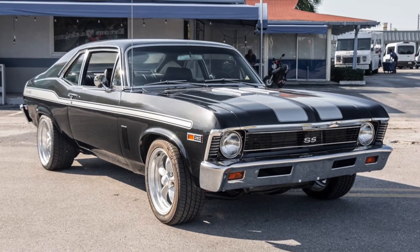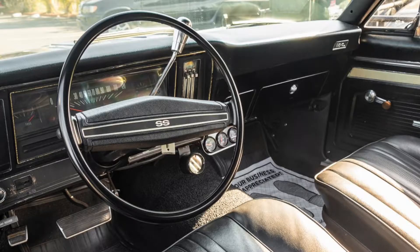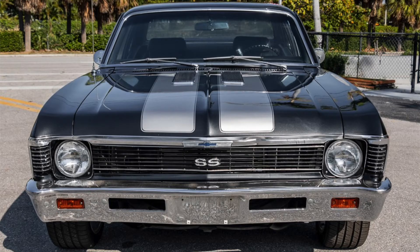Presented here is a 1969 Chevrolet Nova finished in graphite pearl and powered by a 383 cubic inch stroker V8, paired to an automatic transmission. This car, reportedly treated to a full rebuild, features silver accent striping and SS badging.